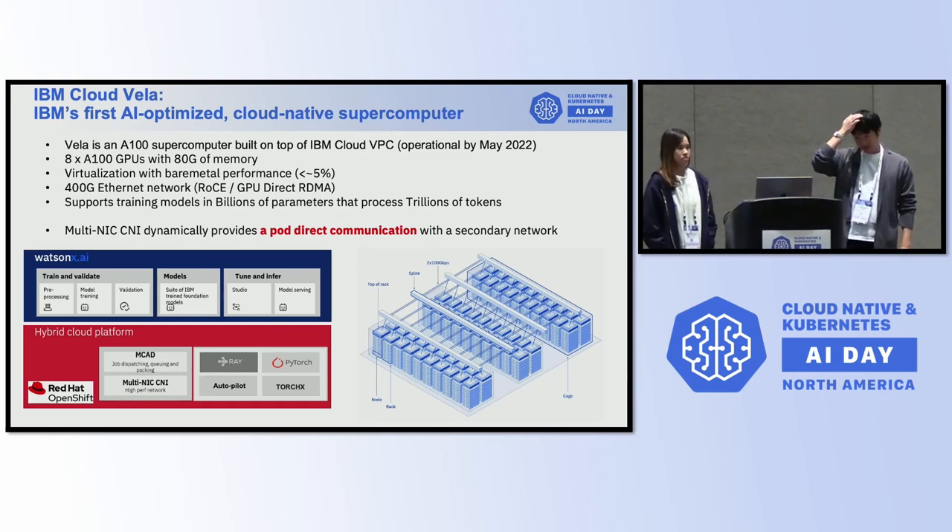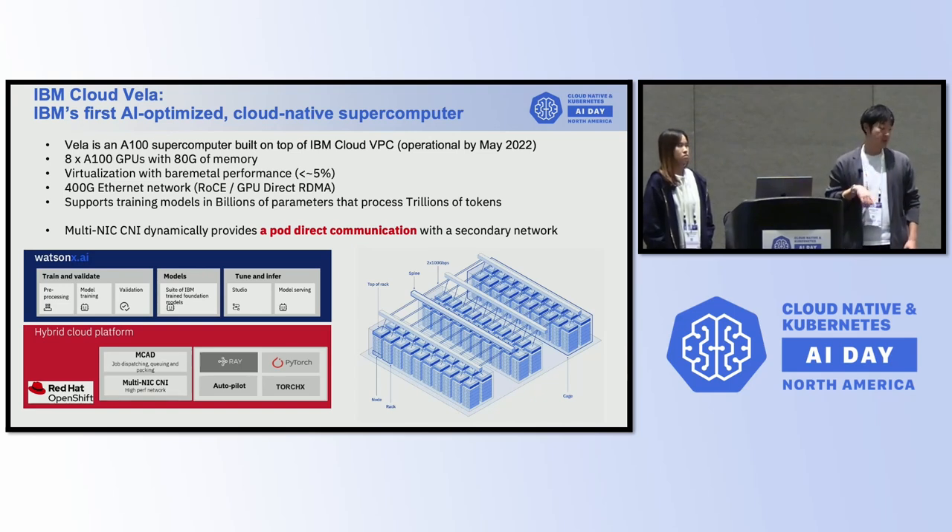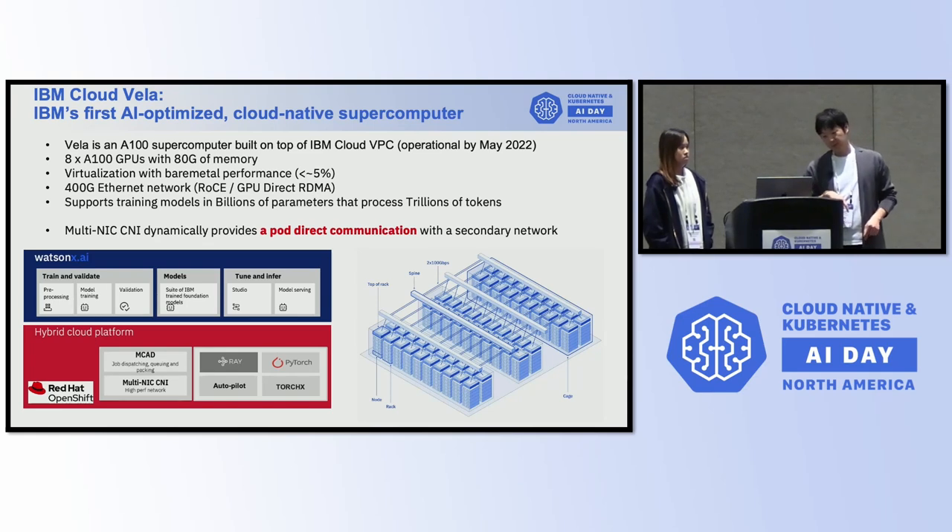We have been talking about some networking topics, and today we're going to talk about our Multi-NICs CNI, which is a real CNI built to enable dynamically attaching high-performance networking into your pod. Multi-NICs CNI takes a key role in getting pod direct communication for high-performance networking through secondary networking.